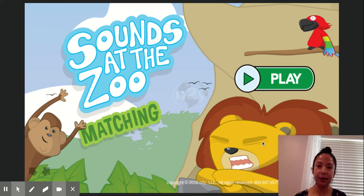Hi guys! I know that I was gonna let you look at the games on your own, but this finally came up and it's too cute not to share. So this is the Sounds at the Zoo matching game on the OWL L3 Skills and Unique.